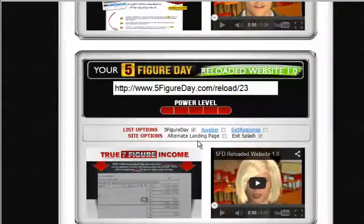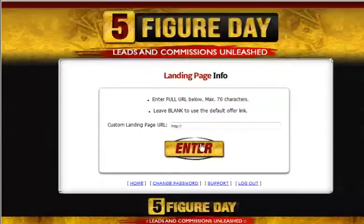Let me actually show you that here. This is Reloaded 1.0 — we don't have Reloaded 3.0 posted yet, I'm making this video before we get it posted — but see this link inside the Reloaded 1.0 box: it says "Alternate Landing Page." You click on that and you're taken to another page where you can enter any landing page link that you want, such as an affiliate link for Five-Figure Day.